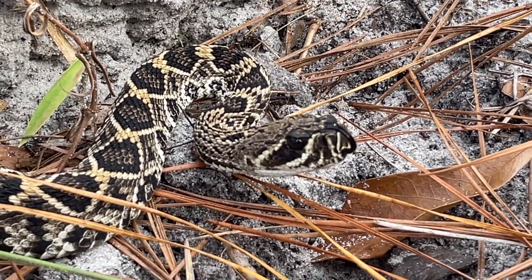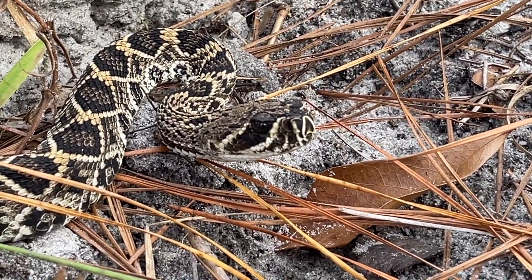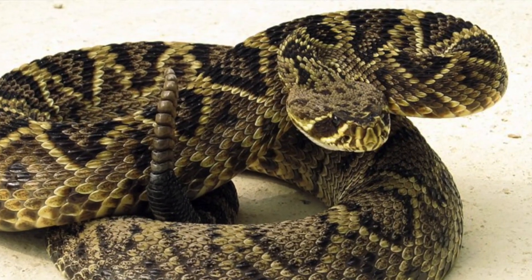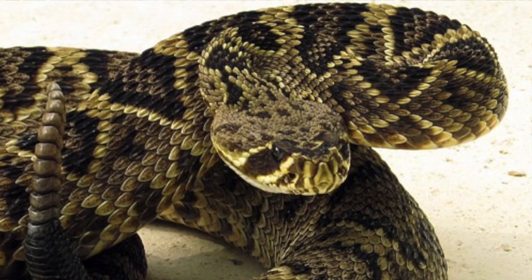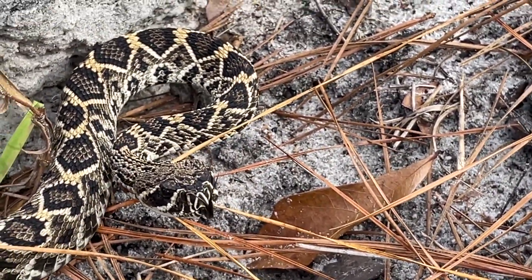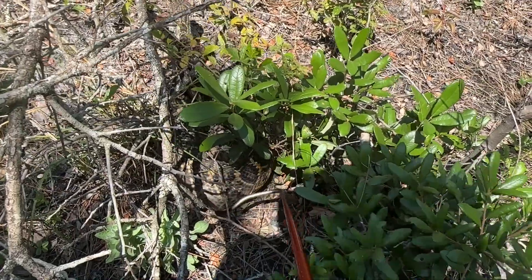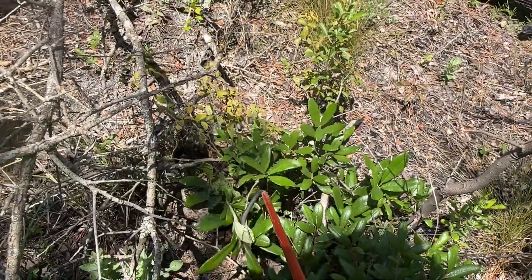Assessment of risk to people and pets: Venomous. The Eastern Diamondback Rattlesnake is a large and impressive snake, and bites can be very dangerous to people and pets. The victim should seek immediate medical care from a physician or hospital experienced in treating snake bites. Eastern Diamondback Rattlesnakes are not aggressive and avoid direct contact with humans and pets. Most bites occur when the snakes are intentionally molested or accidentally stepped on. This is a snake that should simply be left alone.